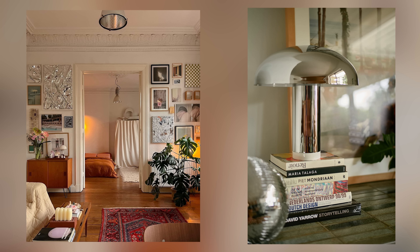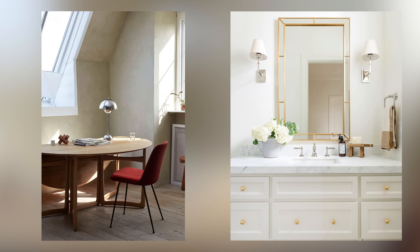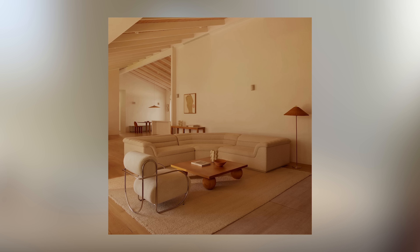The real question is: should we be rolling out the red carpet for chrome's grand return, or is it better left in the past? Chrome can be a bit intense — it is bold, it is flashy, and if overdone, it can definitely feel cold and sterile. But when used sparingly — think a sleek faucet, a pendant light, table lamps, or some nice armchairs — it can add just the right amount of contrast and visual interest to a space.